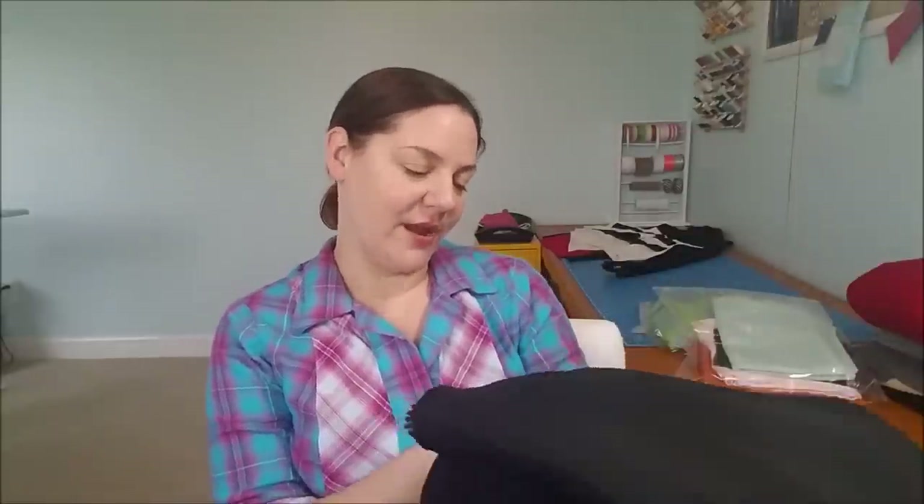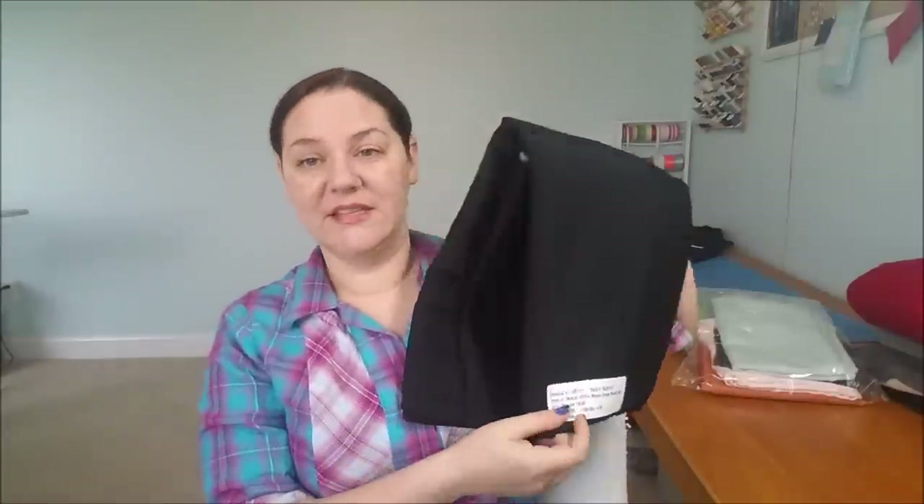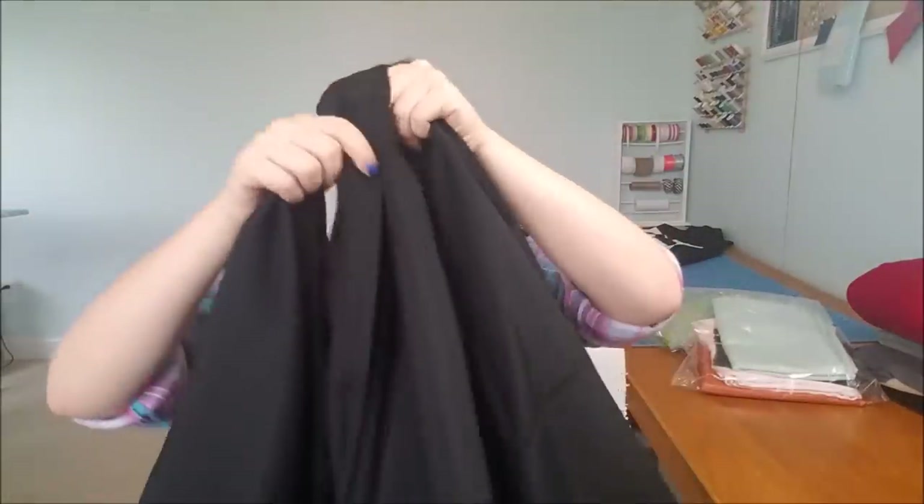I told myself during this shopping spree: you need to get more solids — get something plain, get something solid, get something usable. So I got a 100% rayon crepe blouse weight woven, $4 a yard and four yards of it. It's nice. I don't know what I'm going to do with it, but I'm sure there'll be a moment where I need a plain black something and I'll have the stuff to make it.